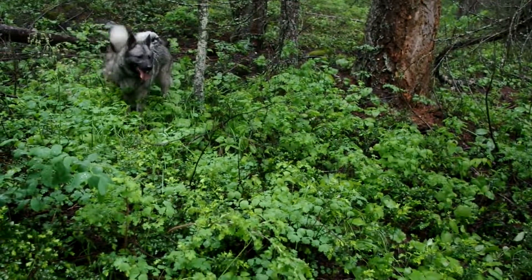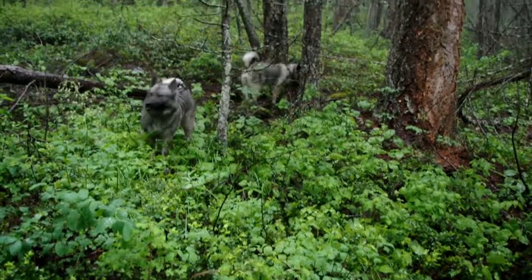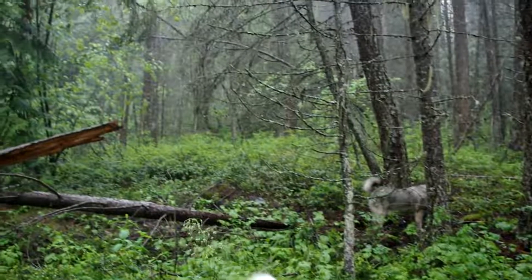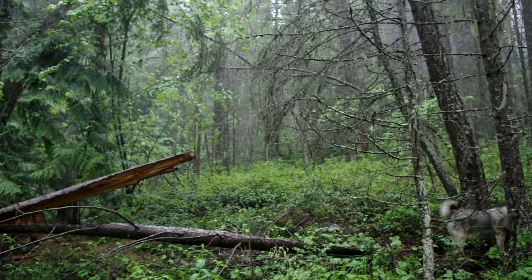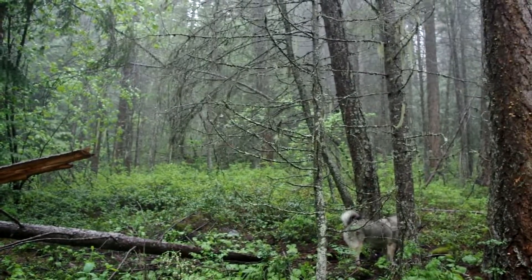Now we're hiking the Rim Trail today, and I want to give you guys a look around in the forest. We're at about 4,200 to 4,400 feet, and I'll let you tour around in this heavy, deep rainforest.